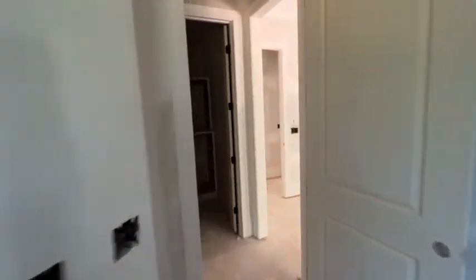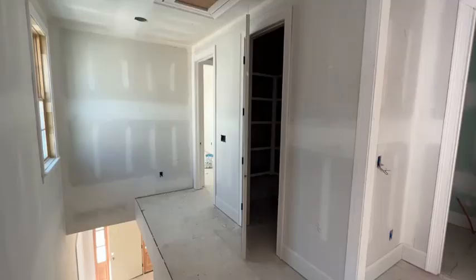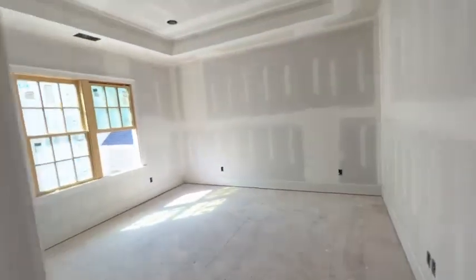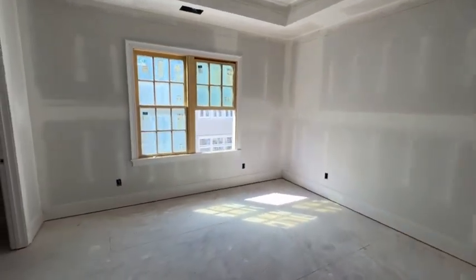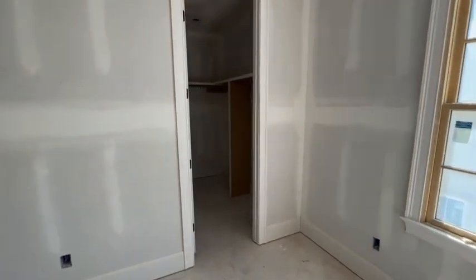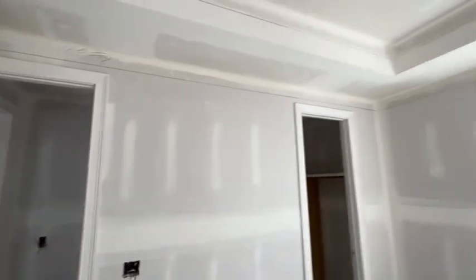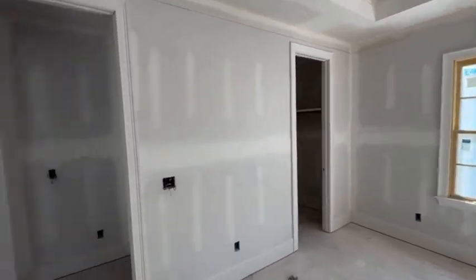And then the closet — good depth. Okay, second floor. Secondary bedroom, closet, and a tray ceiling.